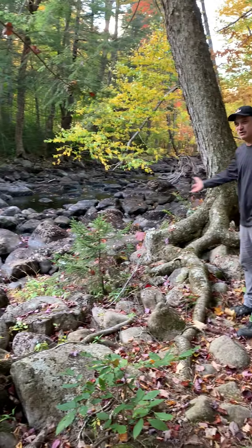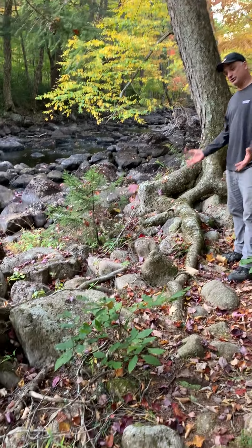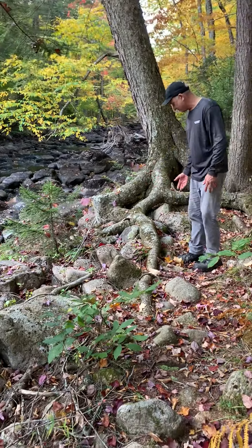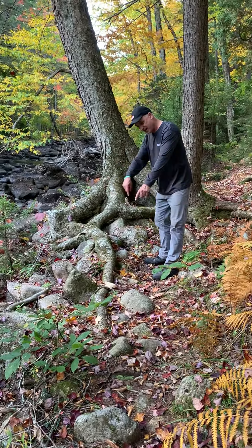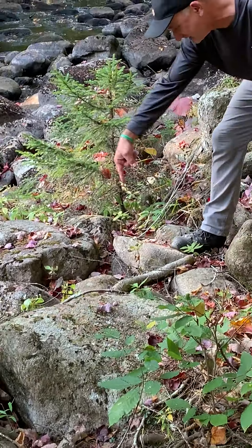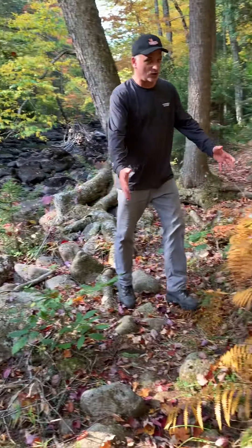Here we are by the stream. If you can imagine the raging waters in the spring with all the snow melt, all that water coming down here washes all the soil off and we see all these rocks. Without soil, plants have a hard time. Look at this tree — how it's trying to find its way to get the roots down into the ground to hold it and bring up the nutrients it needs.